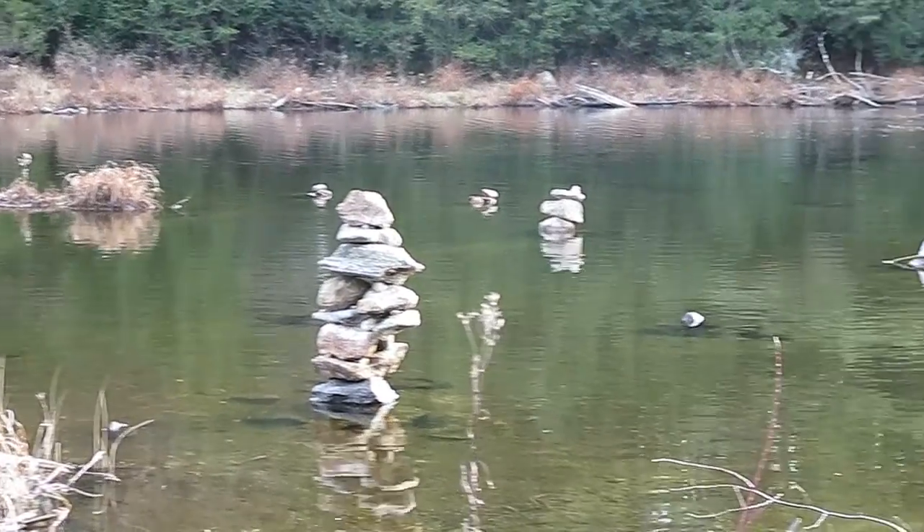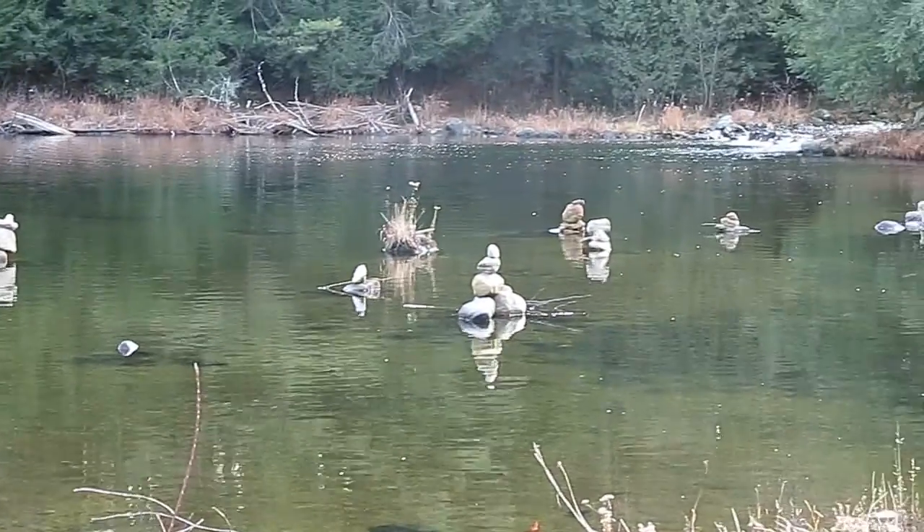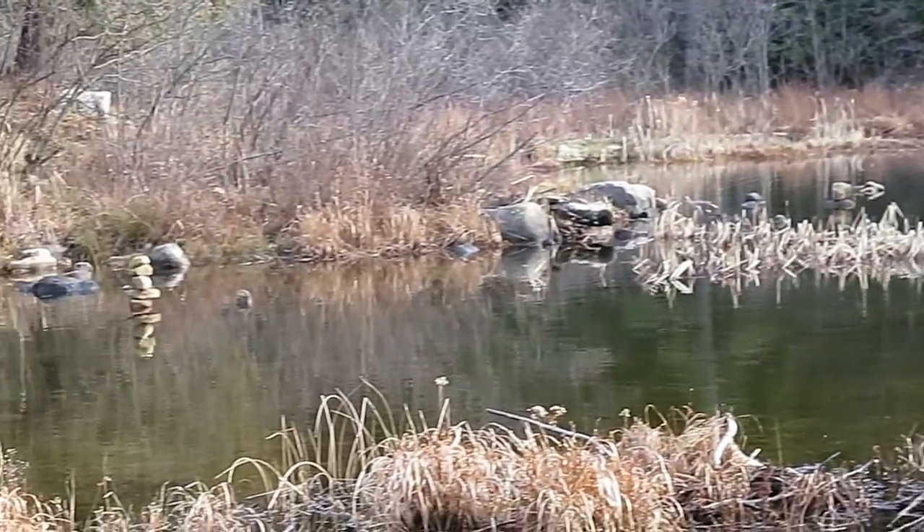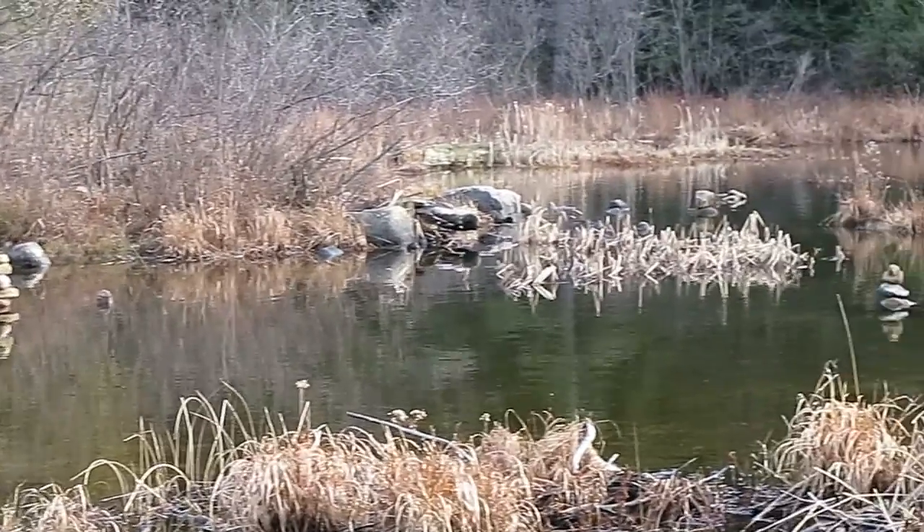This is Inukshuk artwork. Bored tourists have come in and piled up rocks on top of each other to form what's called an Inukshuk, or a stone man.